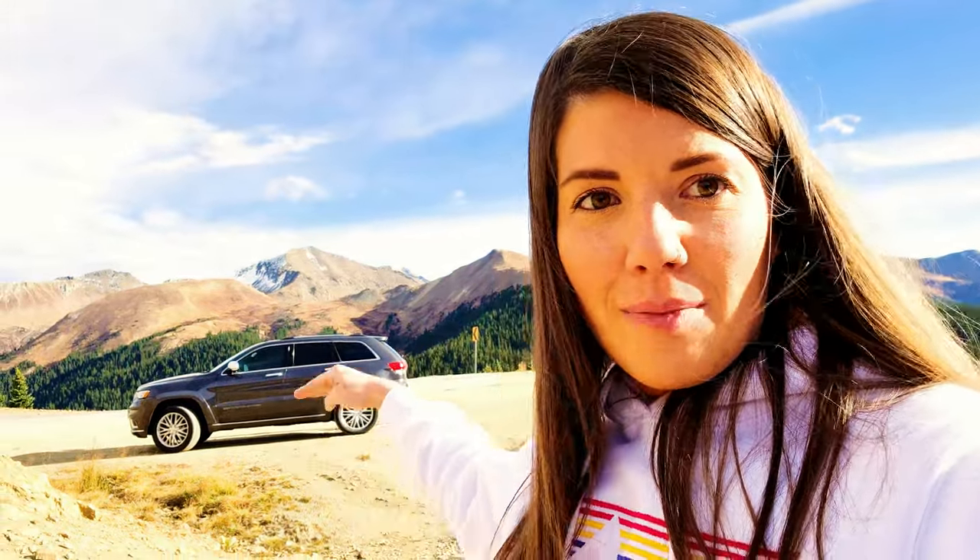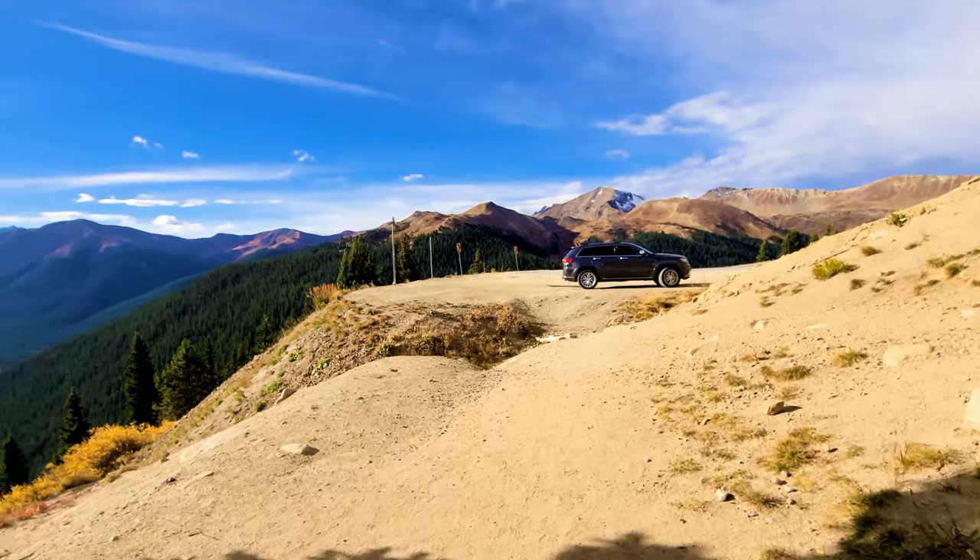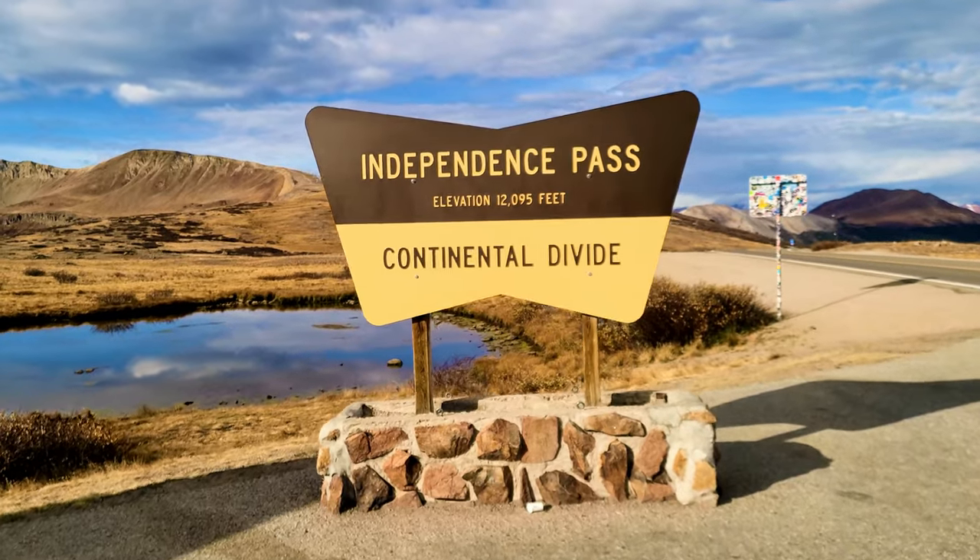Fun fact: Independence Pass is also part of the Top of the Rockies Scenic Byway. Look at our Jeep - we are at the top of the Rockies! This is an amazing drive - highly recommend it. These views, the switchbacks going in and out of the mountains - we made it to Independence Pass!